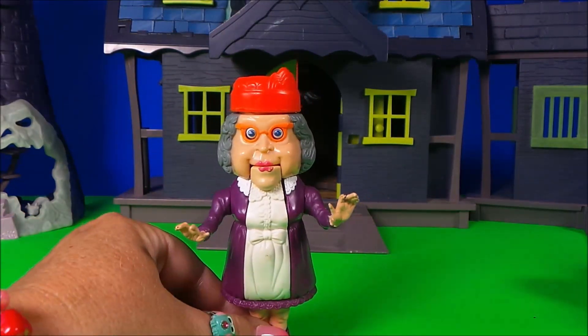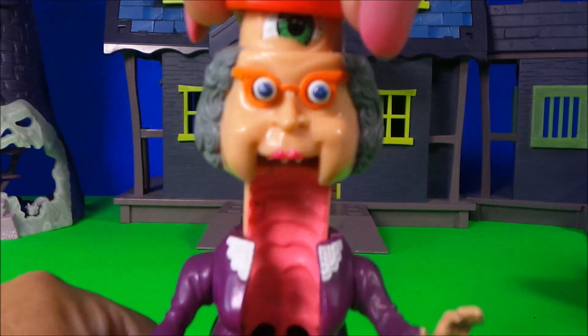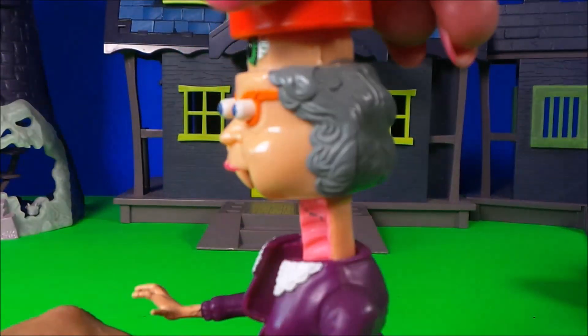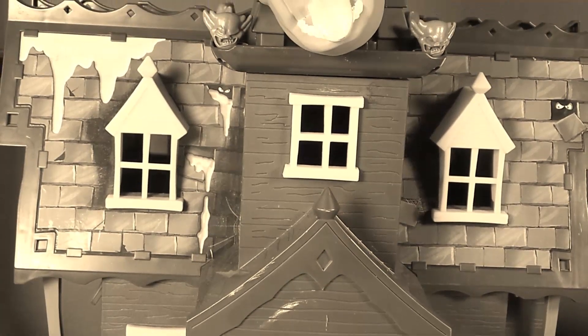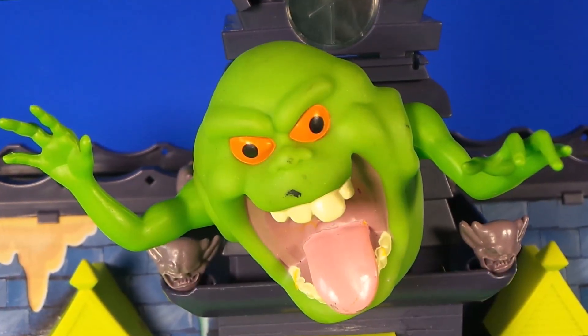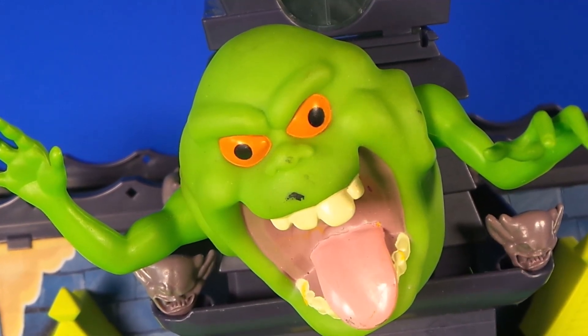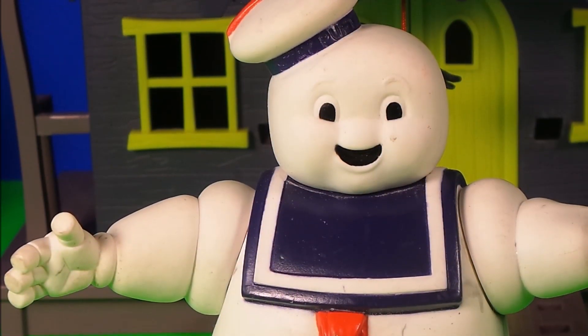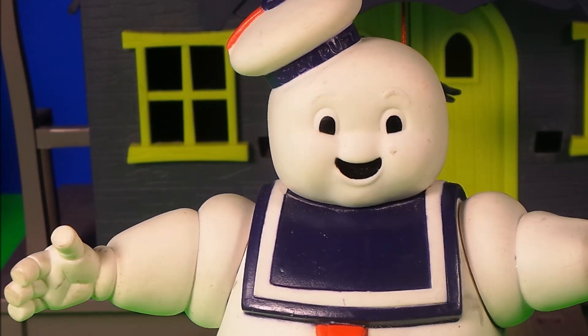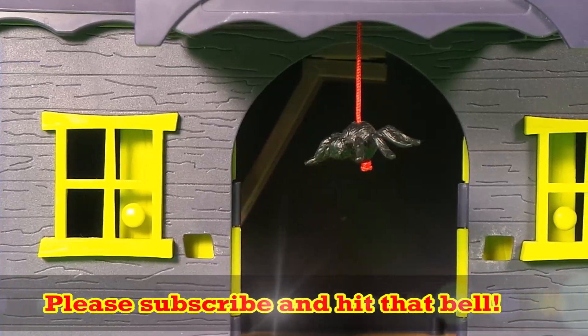Hello boys and girls! Awesome, awesome, awesome — oh, gross! Don't get scared now. Look ma, no hands! Look ma, no hands!